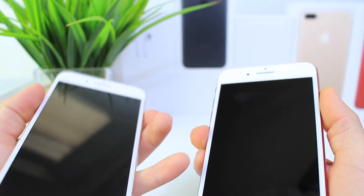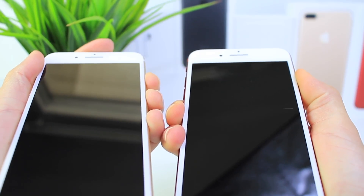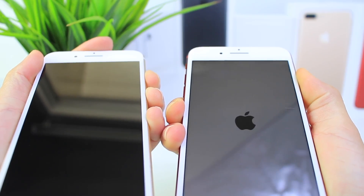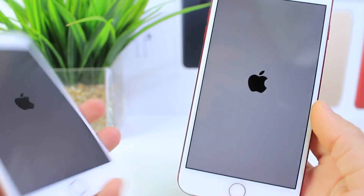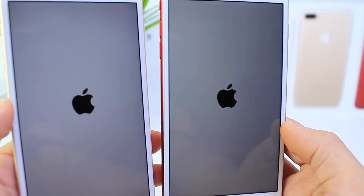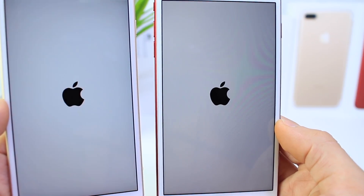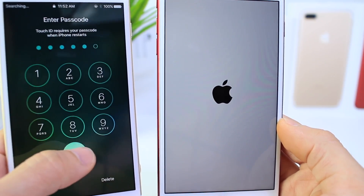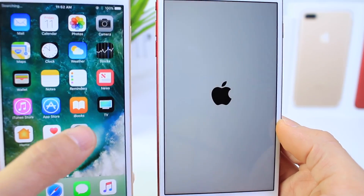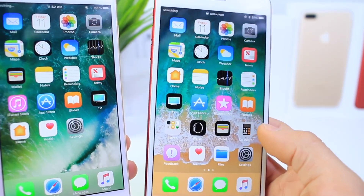At the count of three we're going to go ahead and power these up at the same time. One, two, three. Okay and they're off. It looks like iOS 11 beta 5 the screen lit up first, but we're going to see which one boots up first. Both are almost at the home screen. iOS 10.3.3 finished first as expected, and then a few seconds later — maybe five seconds later — iOS 11 beta 5.